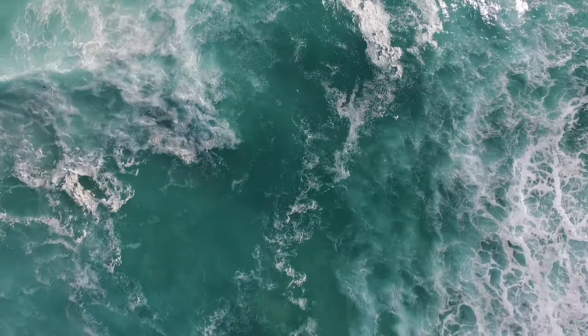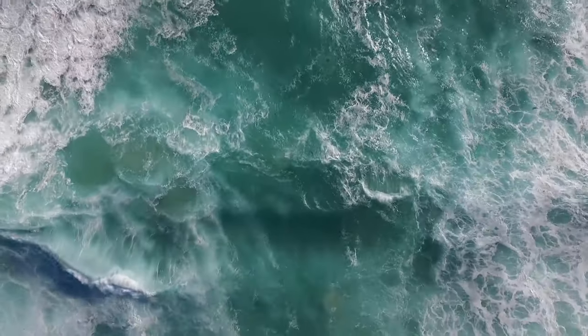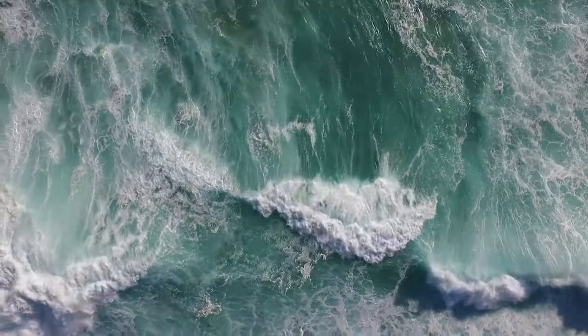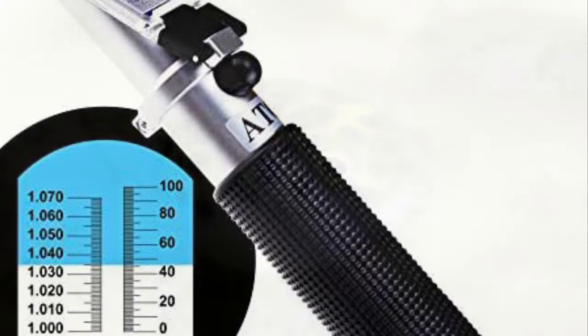If the salinity is too low, add more salt or salt water. If it's too high, add more freshwater or RO water. If there are fish in the tank, do this slowly and increase over time; if there are no fish, just mix until you achieve your desired level. Use a refractometer to measure the levels — you can get cheap ones online that will do the job.